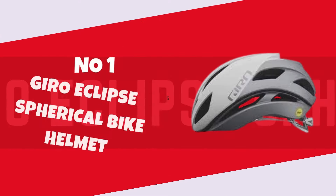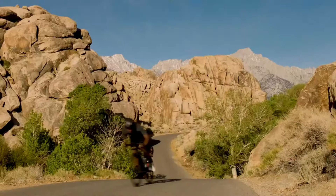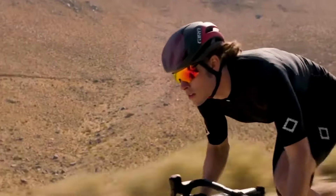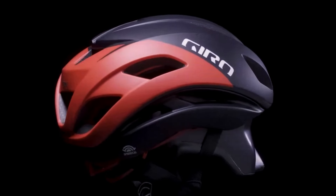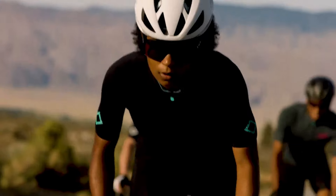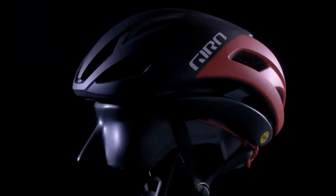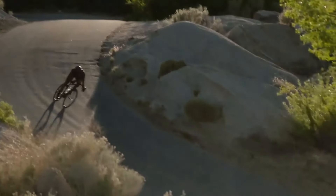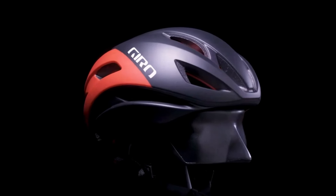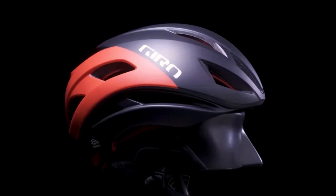Number 1: Gyro Eclipse Spherical Bike Helmet. The Gyro Eclipse Spherical Bike Helmet has quickly become a standout choice for riders seeking a perfect balance of safety, comfort, and style. The innovative spherical technology, designed to address rotational impacts, provides an extra layer of protection without compromising on ventilation. The sleek and aerodynamic design not only enhances the helmet's aesthetics but also contributes to a smooth, drag-reducing ride.